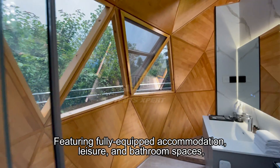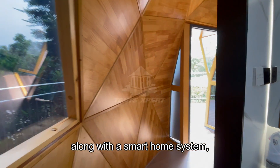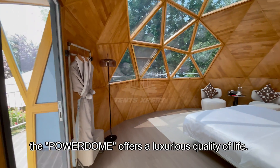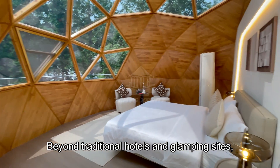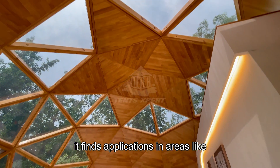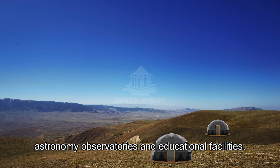Featuring fully equipped accommodation, living, and bathroom spaces, along with the smart home system, the PowerDome offers a luxurious quality of life. Beyond traditional hotels and glamping sites, it finds applications in areas like undeveloped regions, astronomy observatories, and educational facilities.